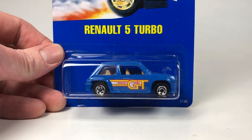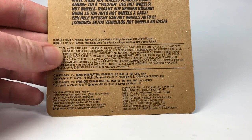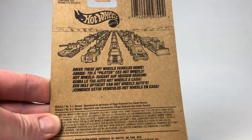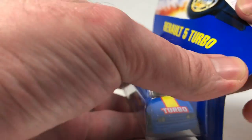Starting with this Renault 5 Turbo, really cool in this blue. It is on a blue card — it is an international card, which is why the blue card does not have a number on it. There's a look at the back of the card. We'll go ahead and open it.